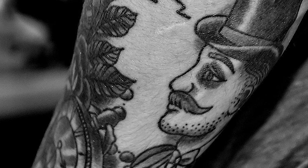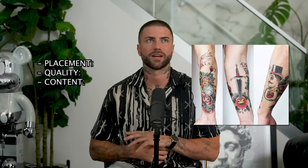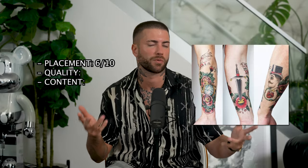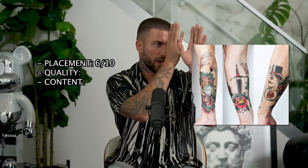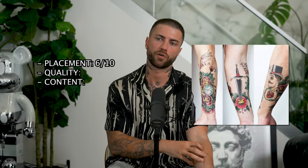I think the rose on the forearm should have matched the ones on the clock, but it doesn't, so I'm assuming two different artists did it. Then it goes into this guy with a top hat — kind of like that old school London, Sherlock Holmes kind of vibe, like a boxer guy. As far as placement goes, I'd give it maybe a 6 out of 10. They're kind of scattered, but maybe that's how traditional stuff is supposed to be. The placement of the man with the top hat on the outside is a good idea — it's facing a direction rather than being symmetrical, which usually looks better on forearms.